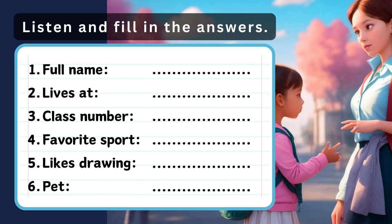1. Hello, Emma. Can I ask you some questions? Yes. What's your last name? It's Smith. Emma Smith. Can you spell that for me?